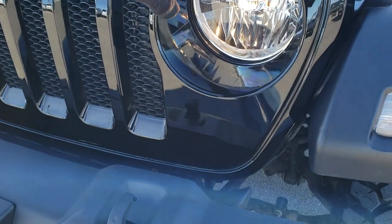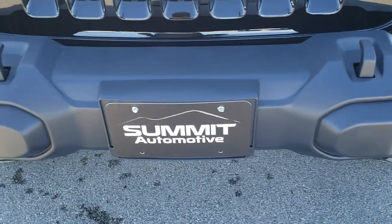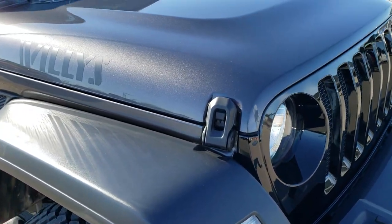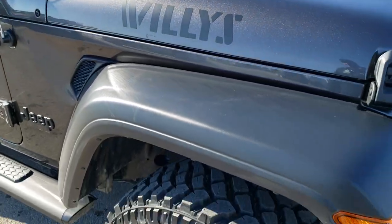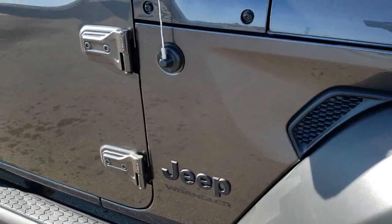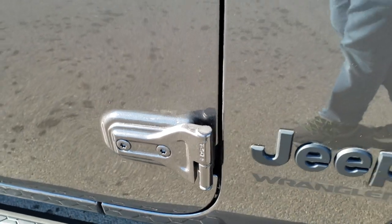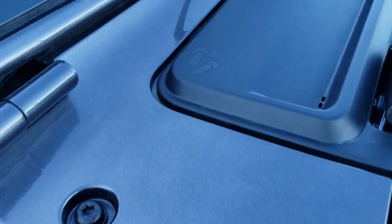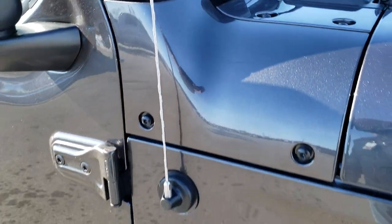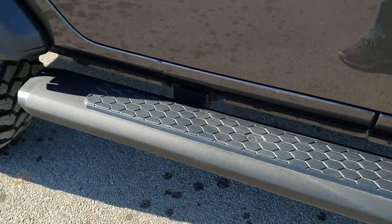The gloss black grille and fog light bezel are also gloss black, part of that Willys package. Granite crystal is one of my favorite colors on the Wranglers. You get the T50 marking on the doors, letting you know which Torx wrench to use. You also have the little flip-flop clips on the plastic piece, and the Wrangler graphic running up the side of the windshield. This one has the factory step bars, which is an option.